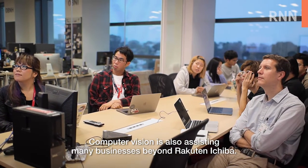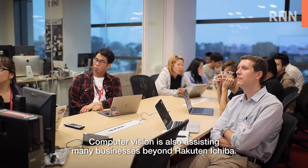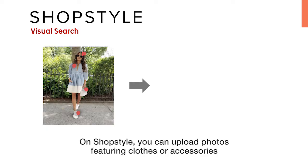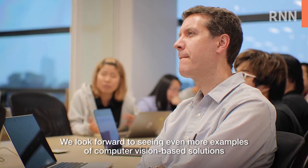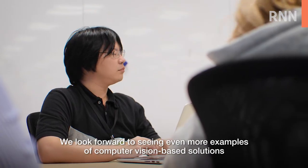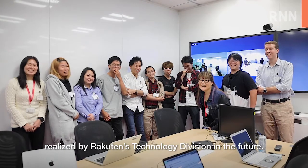Computer Vision is also assisting many businesses beyond Rakuten Ichiba. On ShopStyle, you can upload photos featuring clothes or accessories and receive recommendations of similar products to buy. We look forward to seeing even more examples of computer vision-based solutions realised by Rakuten's technology division in the future.